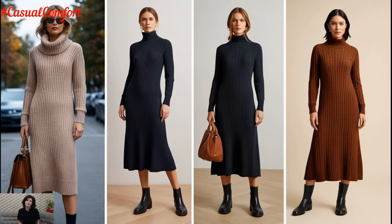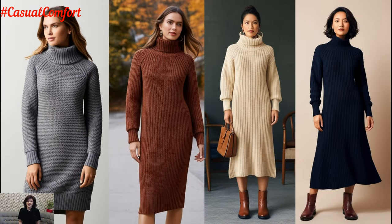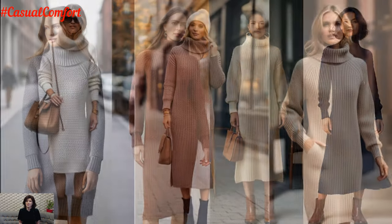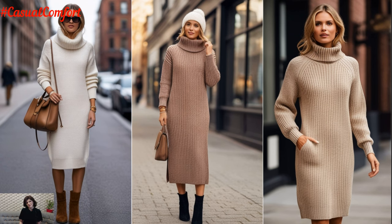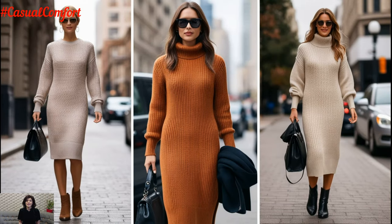One of the easiest ways to elevate your knitwear dress outfit is by accessorizing thoughtfully. A knitwear midi dress on its own can be cozy, but with the right touches, it becomes a complete stylish look. Try adding a wide belt to cinch the waist and give your outfit more structure. Belts not only highlight your silhouette, but also bring a pop of texture or color.